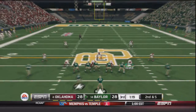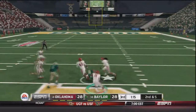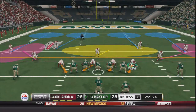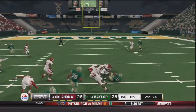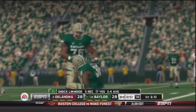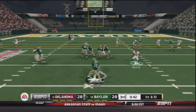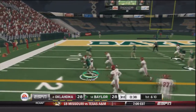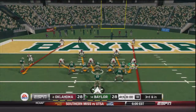With a minute 20 to go in the quarter, second and five — Russell takes the snap, throws to the outside, caught by KD Cannon, brought down by Steven Parker, a 13 yard gain. Second and four, Russell throws downfield — caught by Linwood who breaks a tackle, brought down after a 9 yard gain. Baylor has just been able to move the ball way too easily today. First and ten — they give it to Johnny Jefferson again, he breaks another tackle, dragged across the first down line, a 12 yard gain.